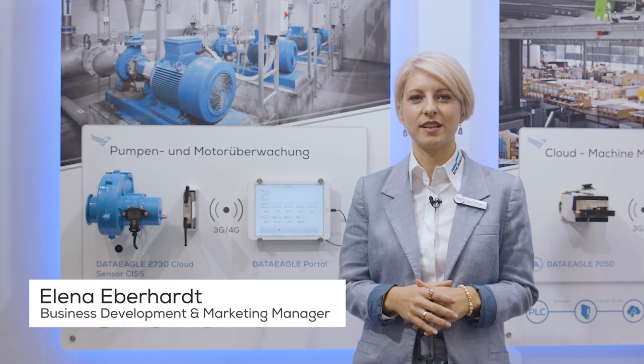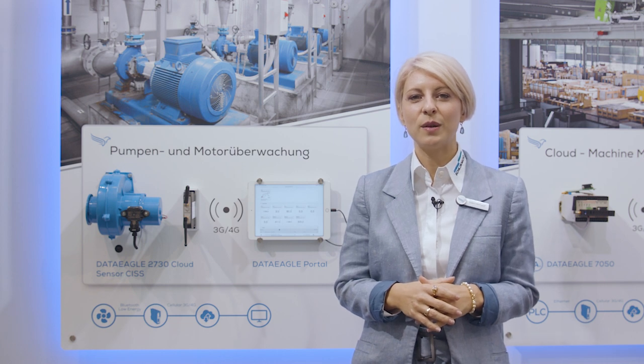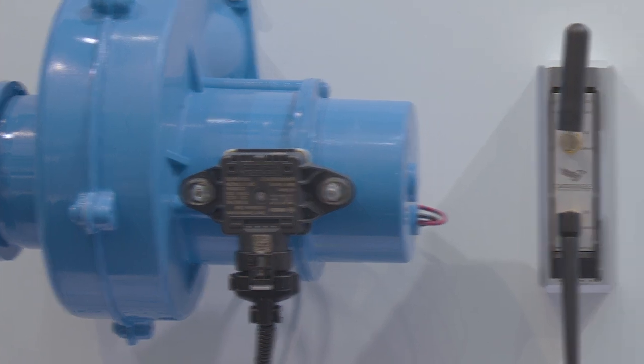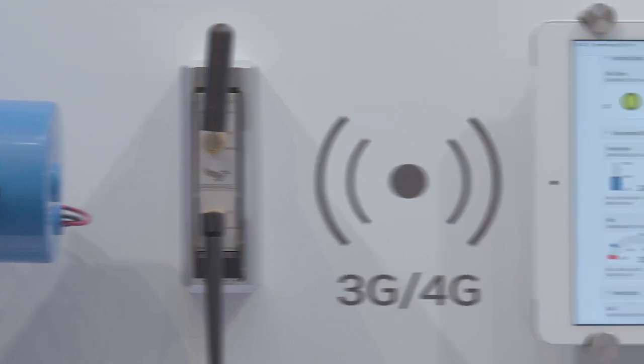The DataEagle Condition Monitoring System is optimally suited for the monitoring of motors and machines in the industry. The aim is to provide remote condition monitoring that is easy and fast to implement in the sense of Industry 4.0. The system consists of a small multi-sensor SIS suitable for harsh industrial environments, a global IoT gateway, the DataEagle 2730, with integrated eSIM card and a cloud dashboard, the DataEagle portal.